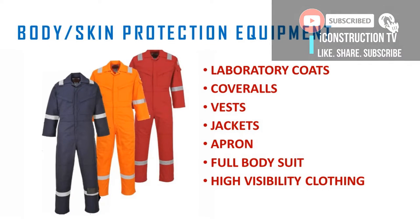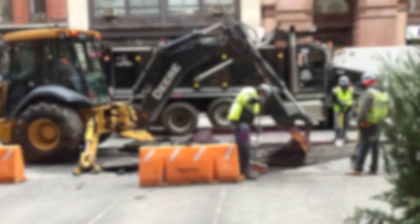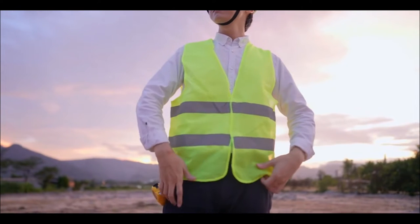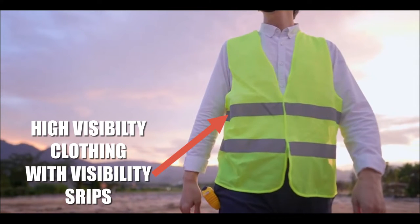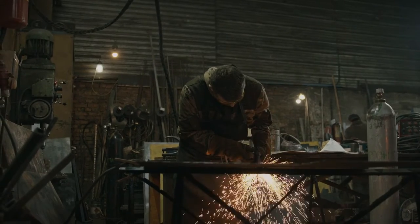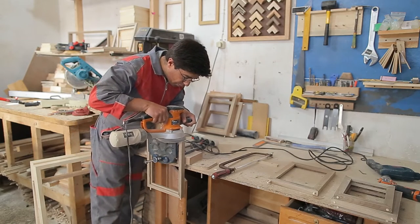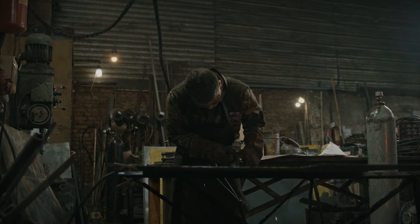The body protection equipment are in the form of coats, coveralls, vests, jackets, aprons, full body suits, cut-resistant clothings and high visibility clothings. These protection wares protect the human body from excessive temperatures, chemical exposure, radioactive substances and infectious substances. The high visibility clothing is used to protect construction workers from being hit by a truck; it has a reflective strip that enables visibility even at longer distances and in dark areas. The welding apron provides protection from welding sparks, while the cut-resistant clothing is worn by construction workers to prevent cuts from sharp objects. The full body suit is worn to protect the body from excessive temperatures.